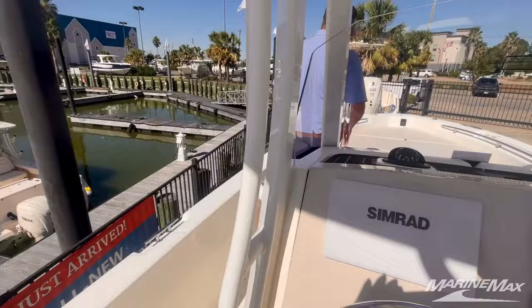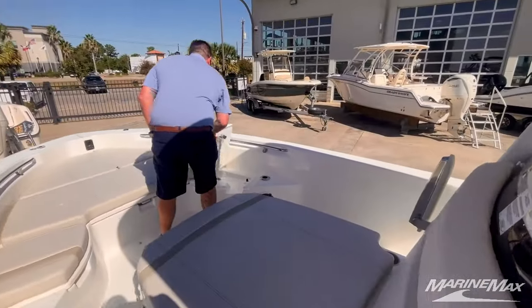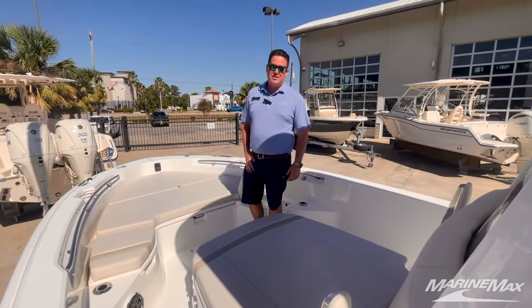Moving forward, my favorite feature up here is there's so much lounging area. You got these backrests that flip up so you can lounge right there. But you also have the Queens bow, which is my favorite — I love seeing my wife sitting right up there. Guys, come see us soon.